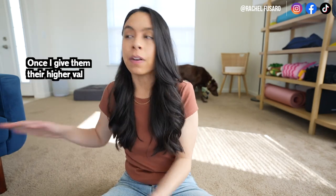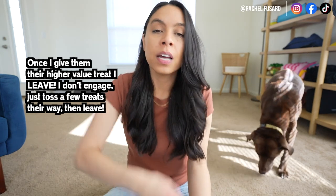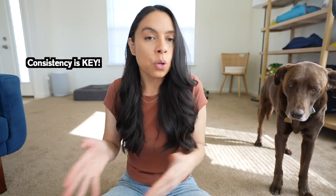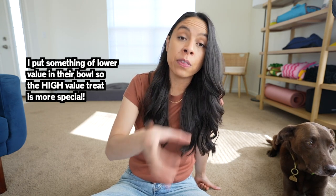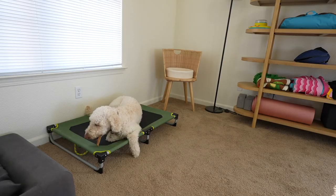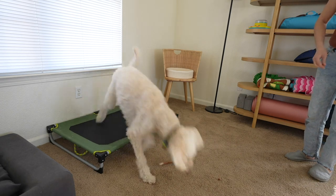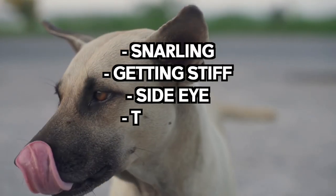A very important step is that after I toss a few treats their way, I then leave — I walk away to another room or another part of the room. I don't engage, I don't talk, I don't try to approach them further. I just toss a few their way, walk away, and do it again the next day or a few hours later. When I first start, I might put a lower value treat in their bowl, then have something of extreme value to toss as they're eating — staying far enough that they're not displaying resource guarding behaviors like snarling, getting stiff, side eye, or tail tuck.